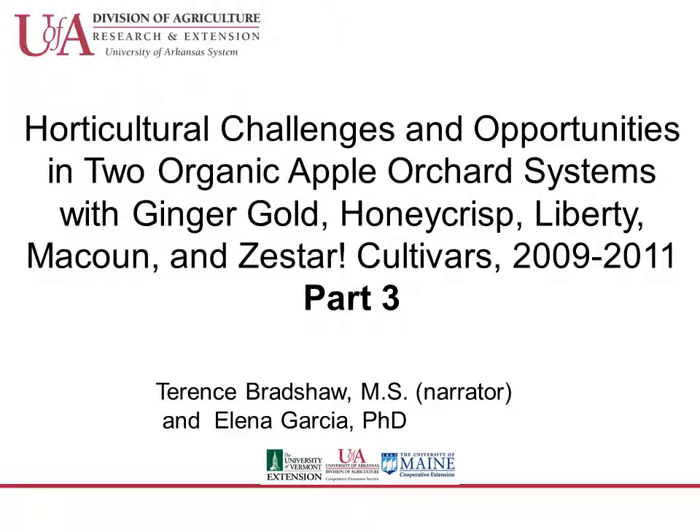The original orchard contained McIntosh and Liberty trees grafted onto Malling 26 semi-dwarf rootstock and planted in 1988.